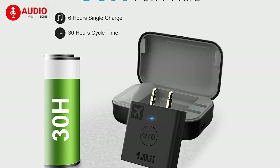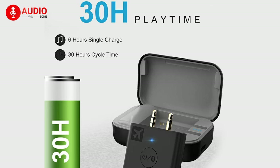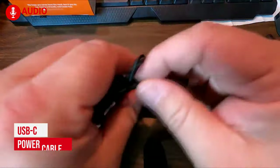Powered by rechargeable batteries, you'll get up to six hours of play time from a single charge and an additional 30 hours with the charging case. You can also get continuous playback by plugging it through a USB-C power cable.